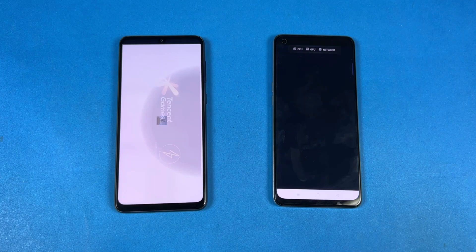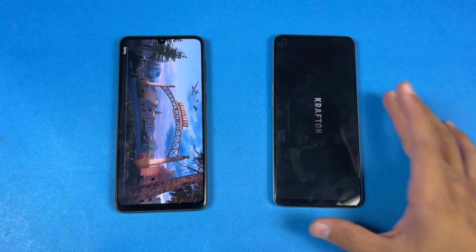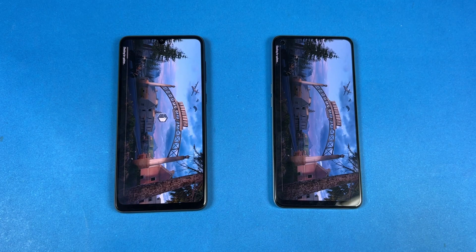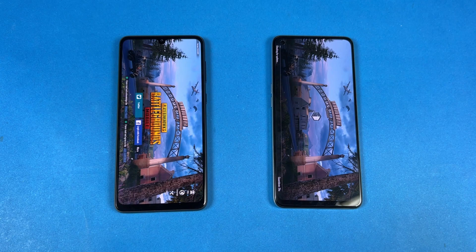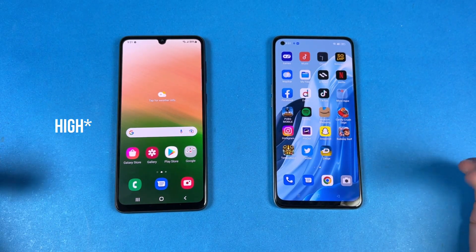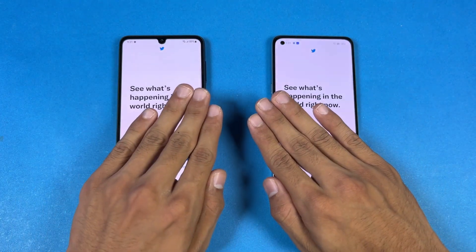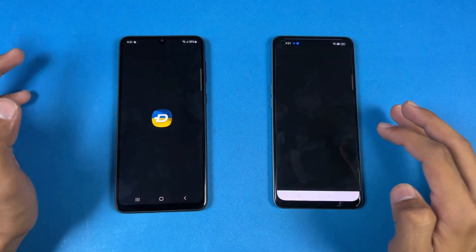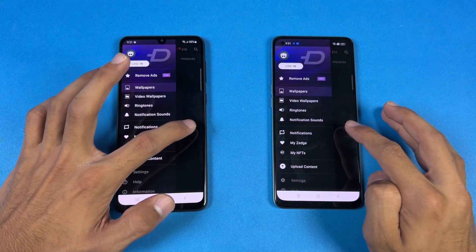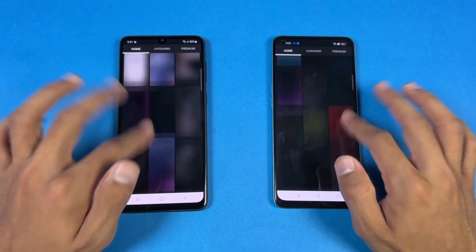Now let's open up PUBG Mobile, and PUBG opens up way faster again on the Samsung. Samsung is done while the Oppo F21 Pro is right behind. Both phones deliver smooth graphics with ultra frame rate, but no extreme frame rate. Opening up the Tutor app — that is faster on the Oppo this time. Now let's open Zedge — very similar. Let's see the scrolling — really smooth on both phones.